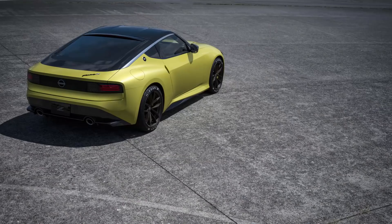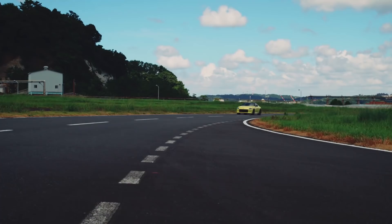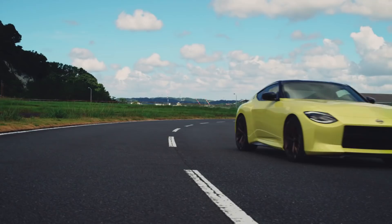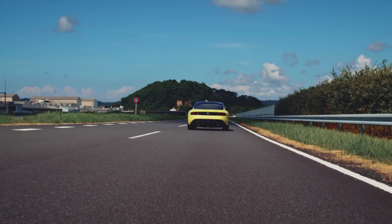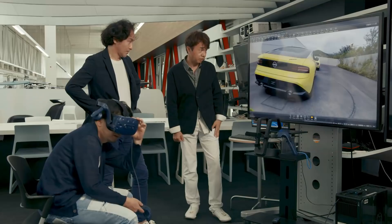So when will we see the new production Z, and how much is it going to cost? The answer is sometime next year, and it's hard to know. It's probably safe to ballpark a starting price beginning with a 3, to undercut the BMW or Toyota Supra by a fair bit, but don't count on it being as cheap as today's Z, which starts at 31 grand delivered. Next year? That's not actually that long from now, but these days it seems like a lifetime away.